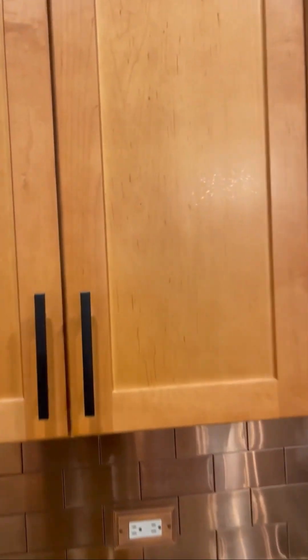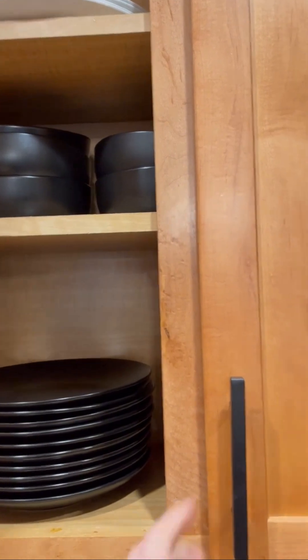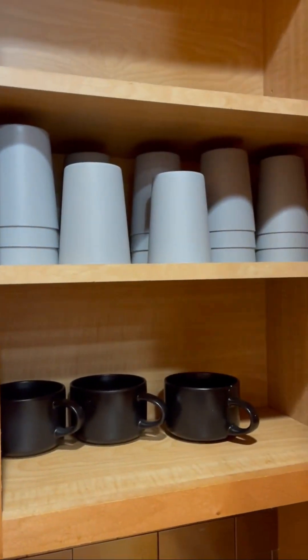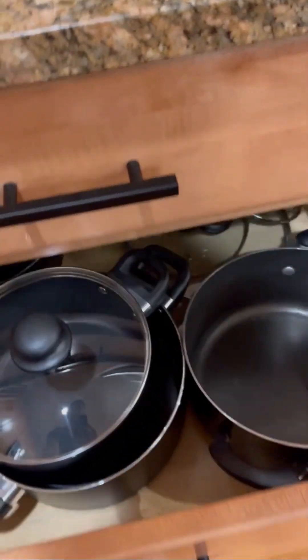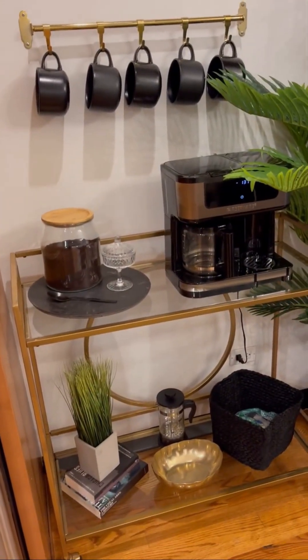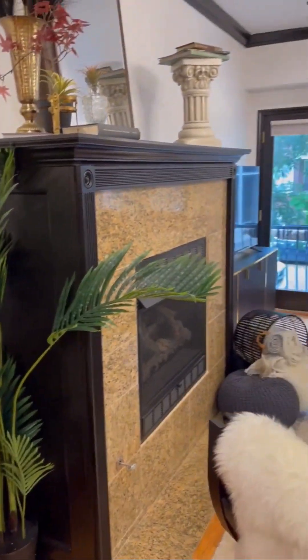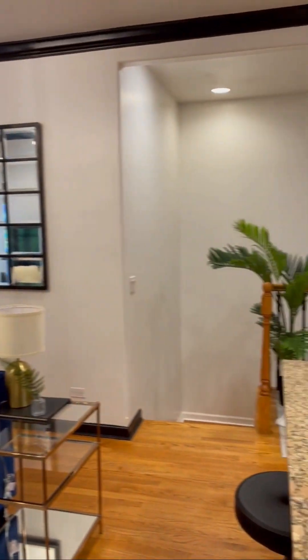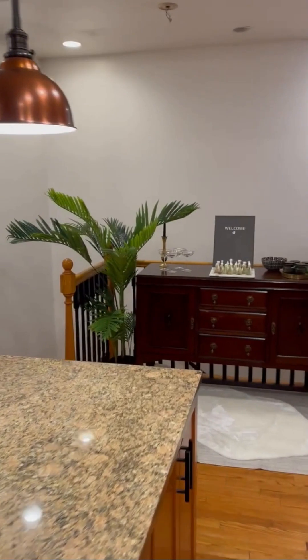A little bit of everything — it's fully stocked with everything you would need in the kitchen. I won't go through all of the cabinets but I'll show a few of them: pots and pans. There's an empty drawer. A little coffee and tea station. And from this view, of course, the stairs to downstairs.